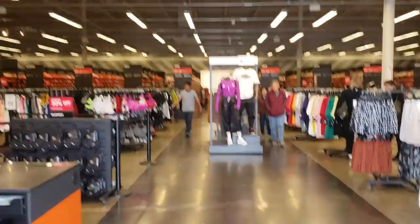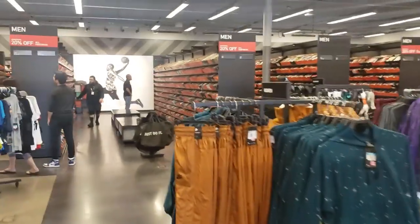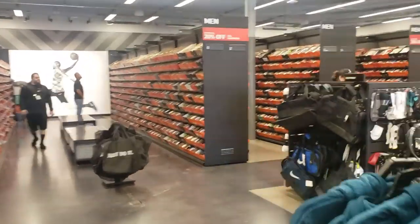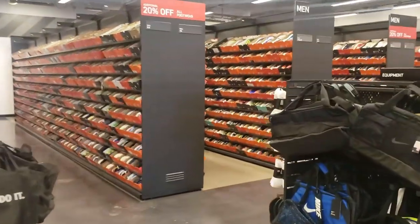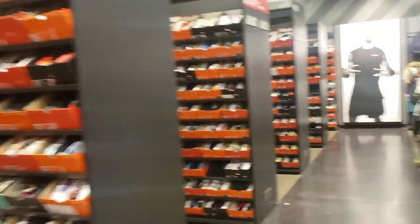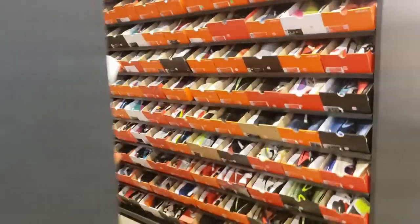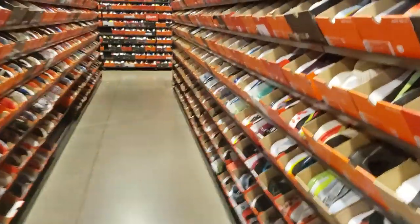Probably going to be 20% off — I'm feeling 20% off all footwear. Just talked to the homie Brett — shout out to Brett — he told me there were some PG4s out there, the PG4 Gatorades. He said there was still a size 11. I'm going to go hunt for those.